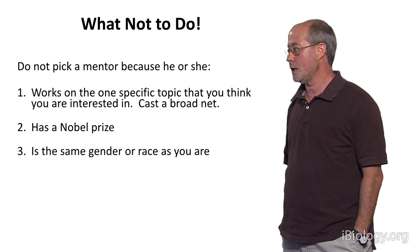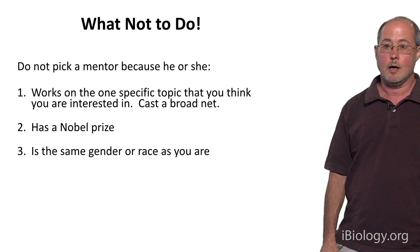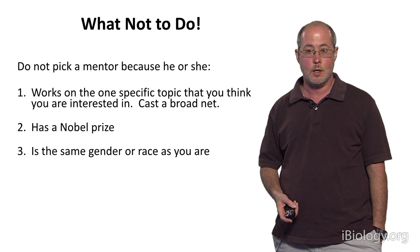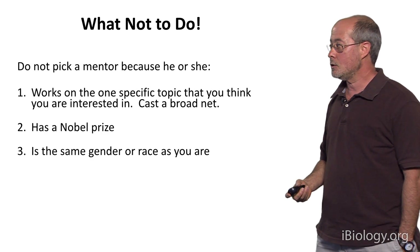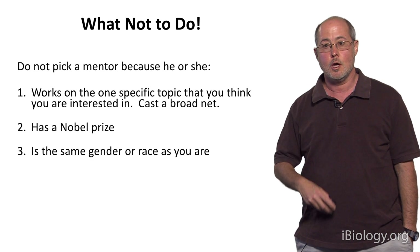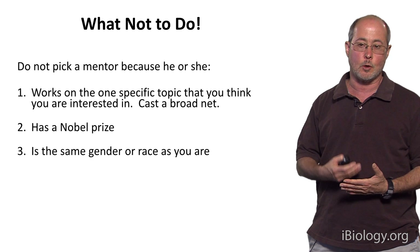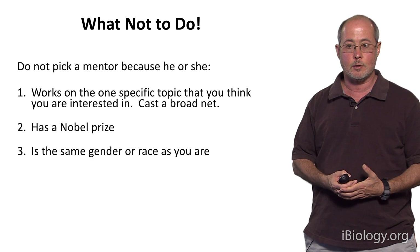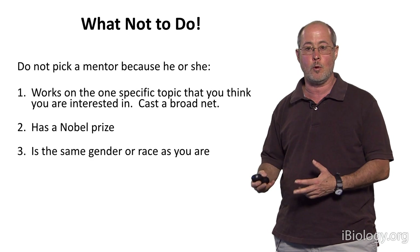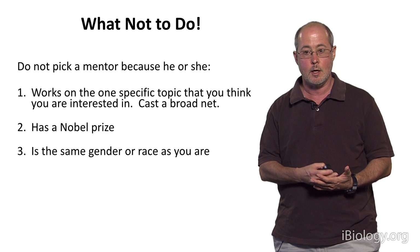Lastly, and especially I address this to women: never pick a lab because of the gender of your advisor. Many women in science are looking for mentors as role models, and of course this is important, but that is not a sufficient reason to pick a lab for your PhD thesis. First make a list of labs where the advisor is a great scientist and a great mentor — if a woman is on that list and you want to work with a woman, by all means choose that lab, but they must first be a good advisor and a good mentor.